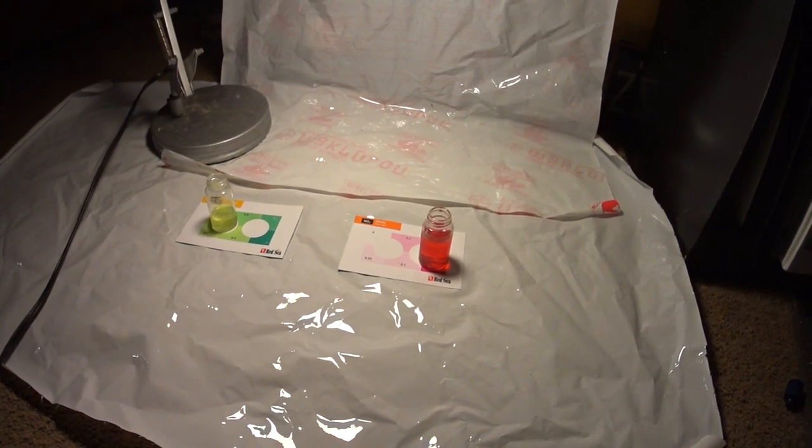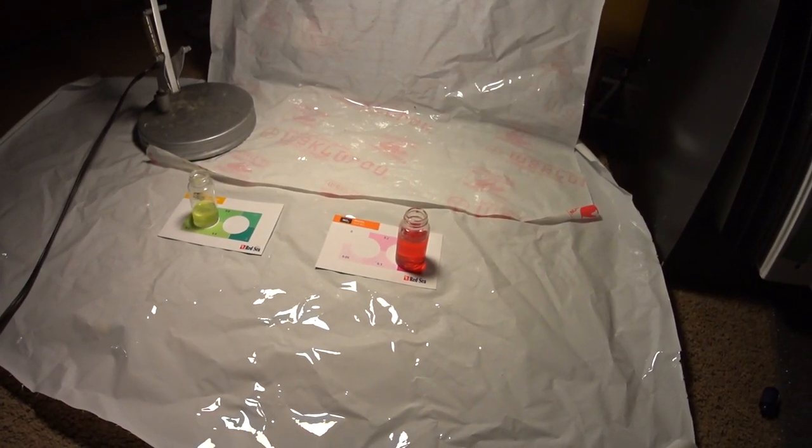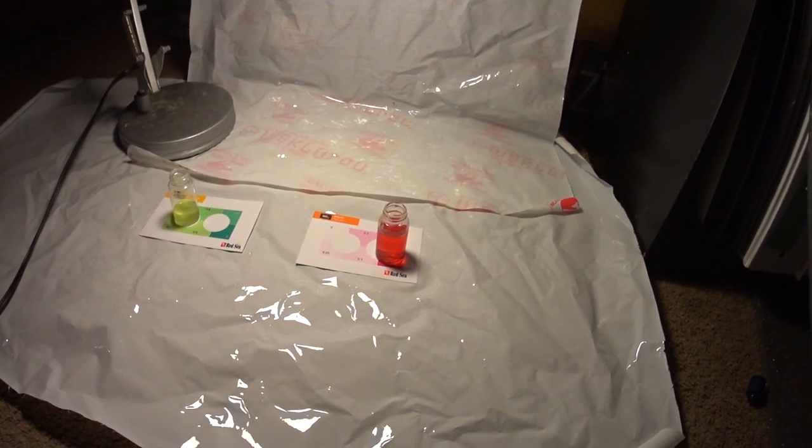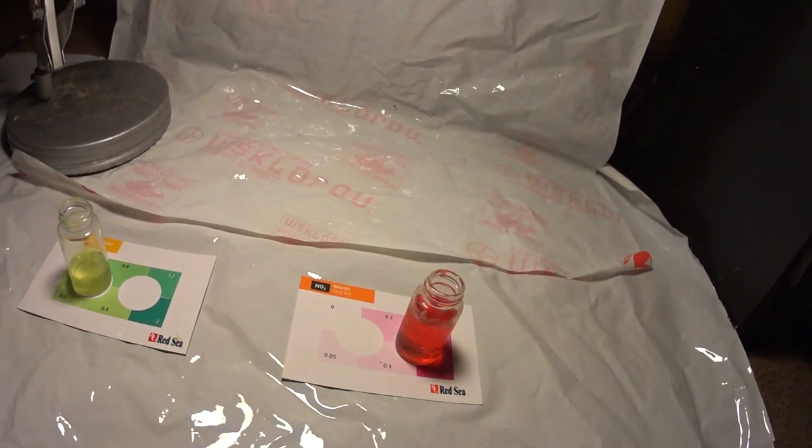Next week will be week 6 of curing this rock. I've never done a water change on it or anything, I'm just letting it do its thing. So yeah, that's it, that's the fish room update.